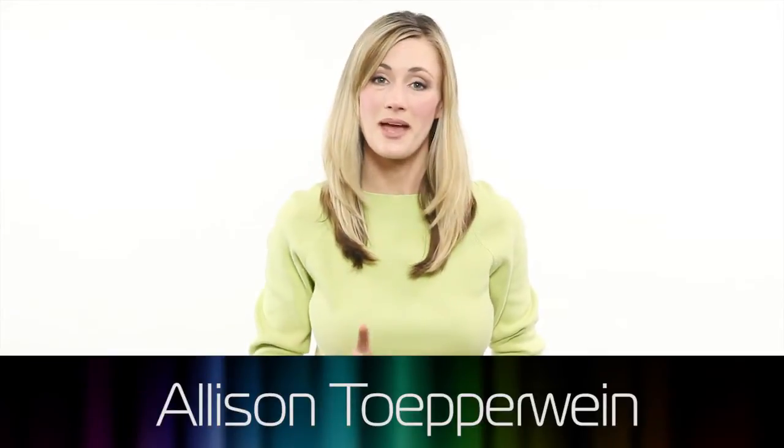Hi, and welcome to the Product Design Show. I'm Allison Topperwine, and I'm Vince Penman. In this episode, we'll take a look at how some of the bottles we use every day are designed for different functions, and we'll also explore some new designs for bottles.